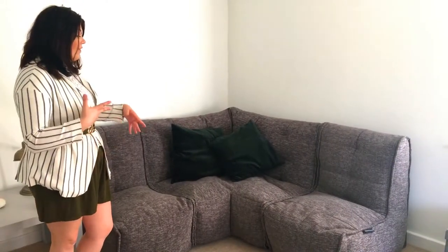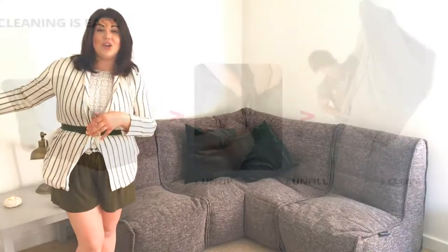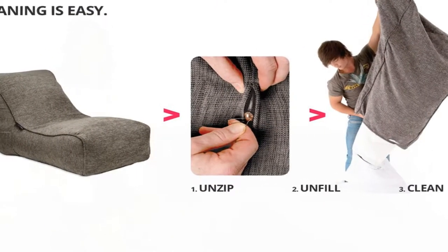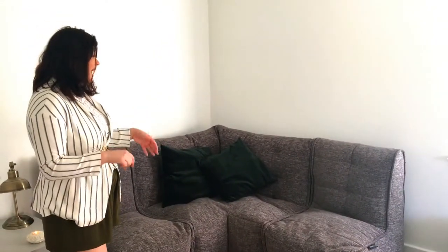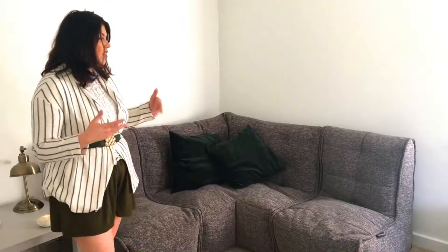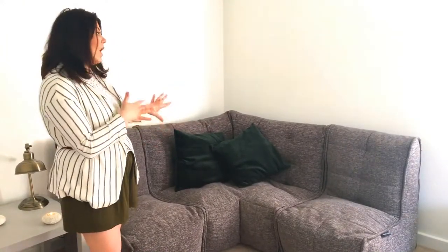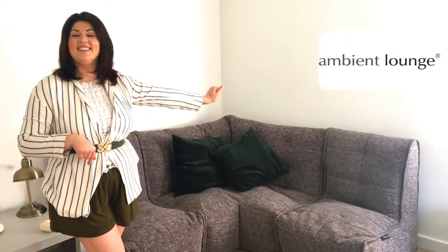I really like the fact that this is really easy to clean. The whole lot can go into your washing machine and be actually cleaned properly. So rather than having to scrub it with a wet rag, once every year or year and a half I can completely collapse the whole thing and give it a really good wash through the washing machine. So that is another great bonus of the Ambient Lounge sofa.